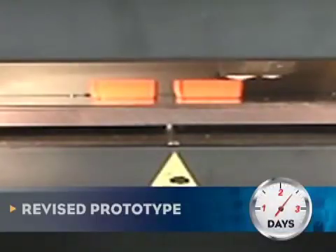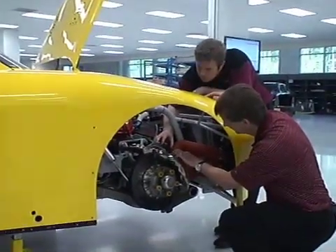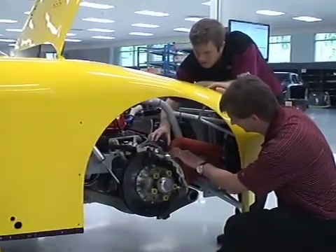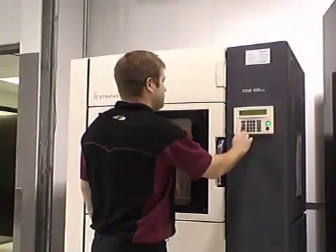Scott corrected the clearance problem and produced a second prototype on the Fortis system late Tuesday morning. The new design fit perfectly, but the team still had to build the actual air duct out of graphite composite fiber. For this, they used the Fortis system to accelerate the manufacturing process.